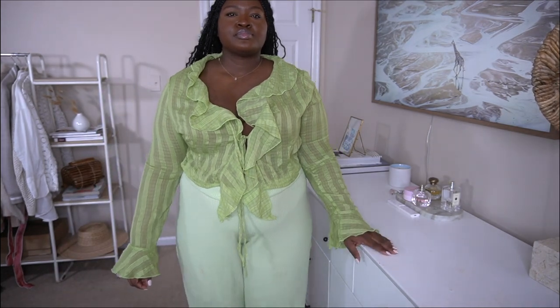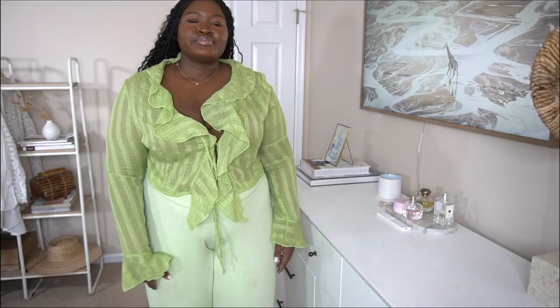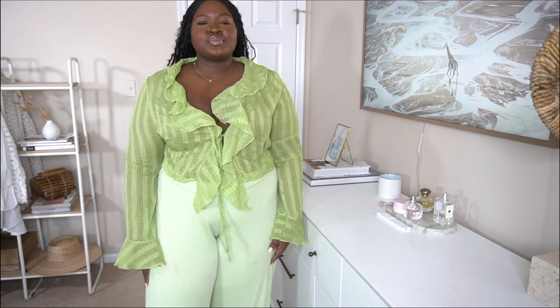I got this in a size 20 and it definitely runs small, so if you're interested I would size up, especially if you have bigger arms. If you style this, I recommend rocking it with a nude-to-you bra. For quality, I would give this a six and a half to seven.